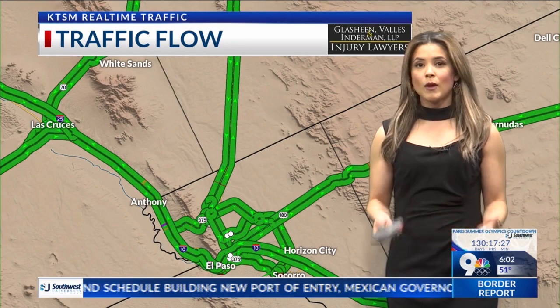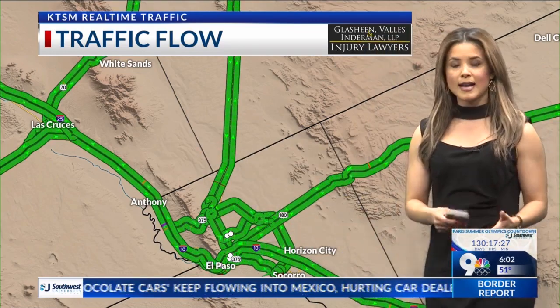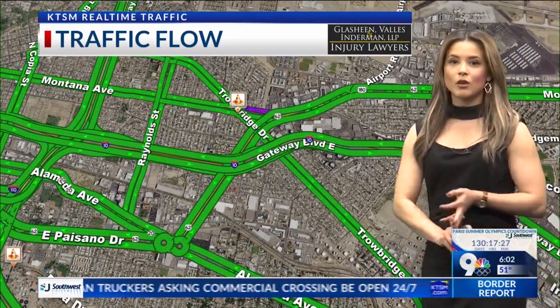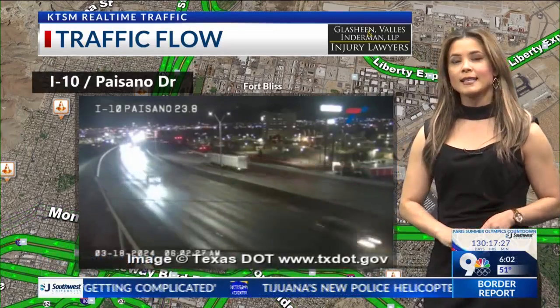We're going to be looking at construction work that could impact you when you're driving on the road, since we're going to be getting some scattered showers across the borderland. Right now everything is looking pretty good, even out to Las Cruces, but heading westbound on I-10 at Copia and I-10 at Paisano you're going to see some closures. That's going to start at 9 a.m. to 4 p.m. today — there's a guardrail project going on and you'll see some crews working out there.